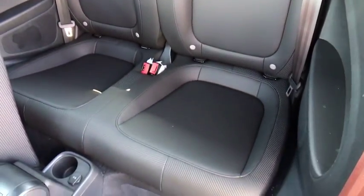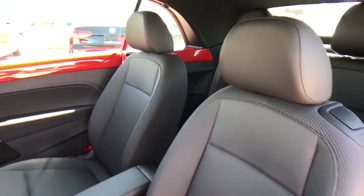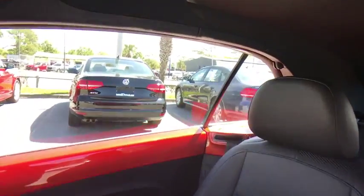CD player, heated front seat, power windows, trip computer, rear window defroster, remote keyless entry, tachometer, panic alarm, brake assist, overhead console.